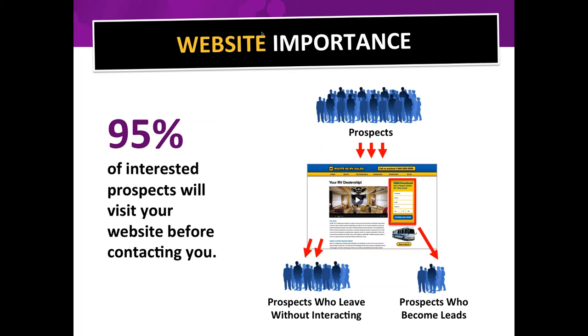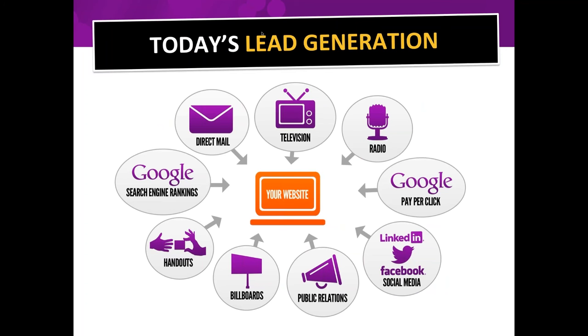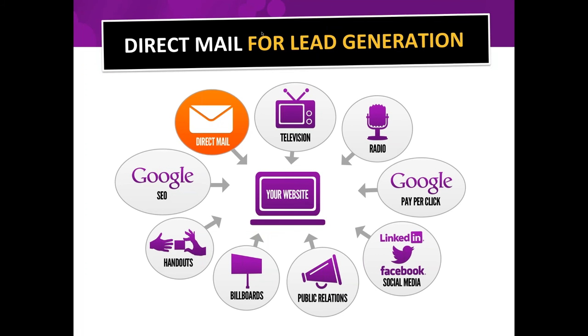Some prospects will become leads only if you have fill-in forms located in specific places on your website. This particular webinar is not about fixing your website — I'm going to do another webinar on how to make your website an incredible lead capture machine — but today's webinar is about how to drive traffic to that website using direct mail.